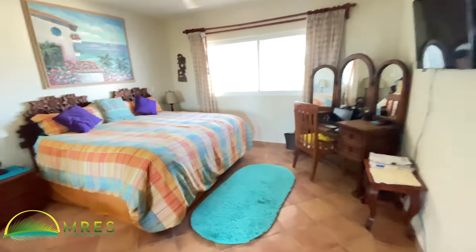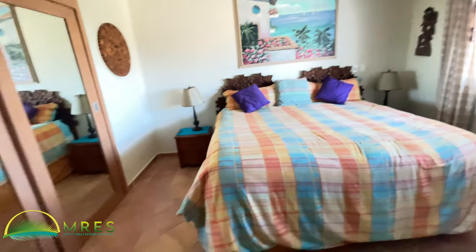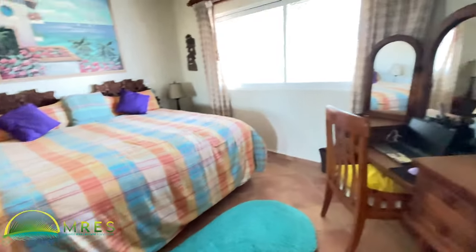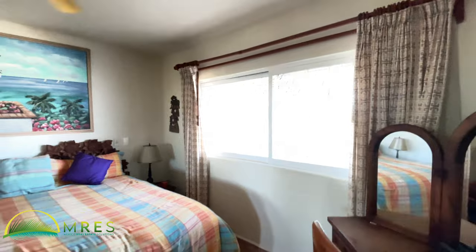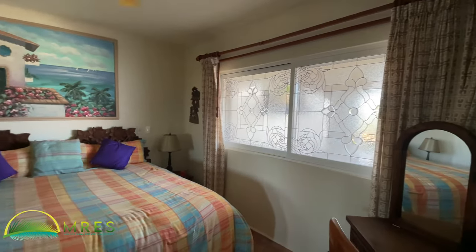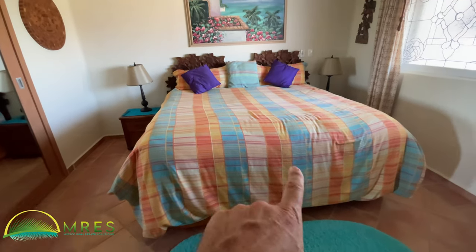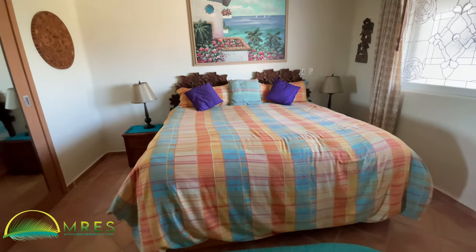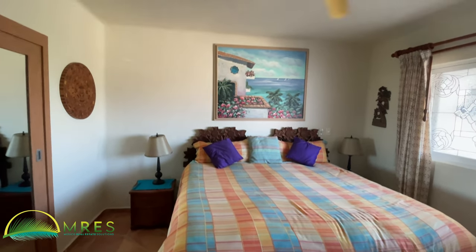Here's the second bedroom and I love this. You have a king bed with lots of space around it, a desk, built-in closets, and a nice window that lets the daylight in but gives you total privacy. We actually have two twin bed frames here, so if you prefer, just put a couple of twins on top, pull the beds apart, and you have two twin beds.